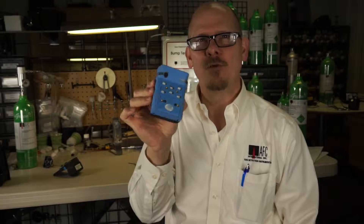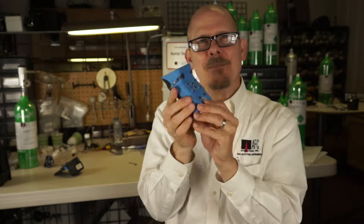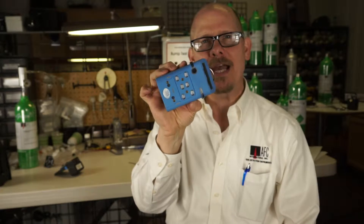The GFG 460 is an amazing little instrument. It's a small, compact, rugged little unit, but has the capacity to handle up to six gas sensors — yes, six gas sensors in a very, very small package.